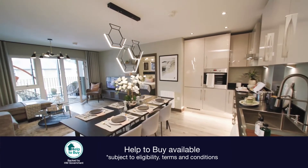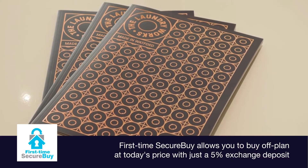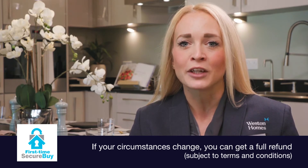We offer the Help to Buy scheme, which is very popular with first-time buyers. Western Homes also have a unique First Time Secure Buy scheme, which enables first-time buyers to reserve their preferred plot at today's price well in advance of the build stage. Using these schemes, purchasers can reserve their plot for a £500 reservation fee and exchange with just a five percent deposit.